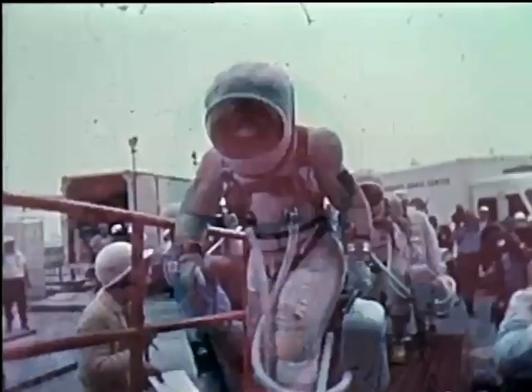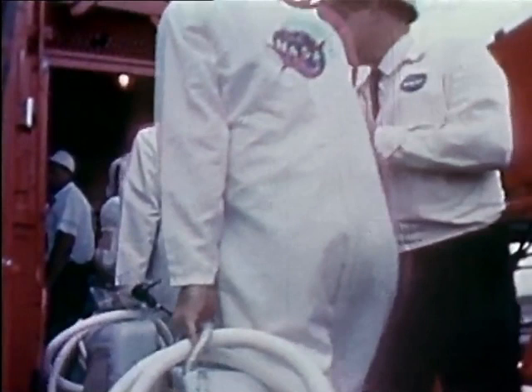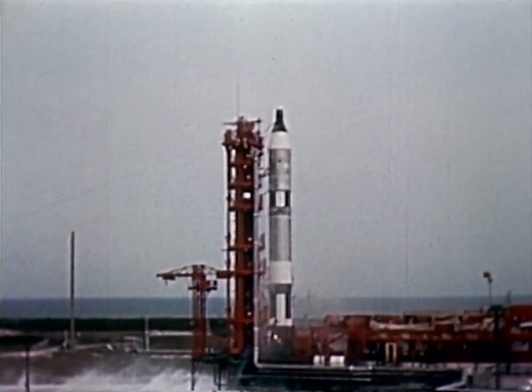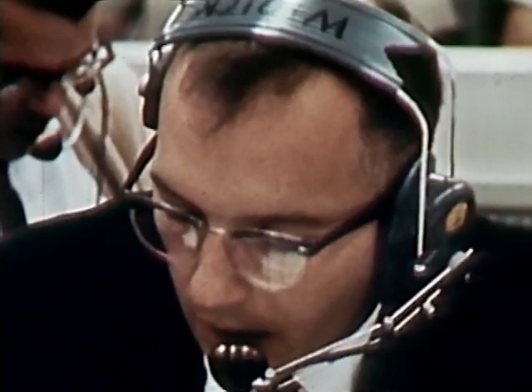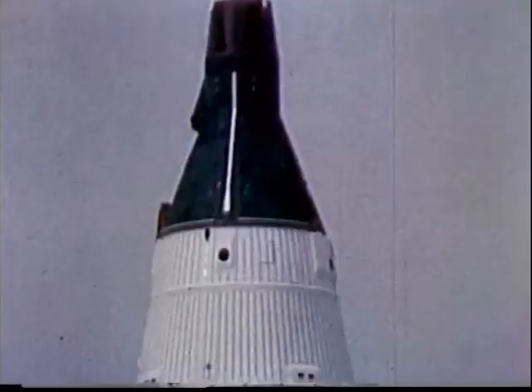During the flight of Gemini 7, the crew will remove their lightweight spacesuit and fly in their underwear. T-minus one minute and counting. In the launch vehicle, first stage engines will ignite and build up some 430,000 pounds of thrust. T-minus ten, nine, eight, seven, six, five, four, three, two, one, zero. Ignition. Engines start, we have a liftoff.